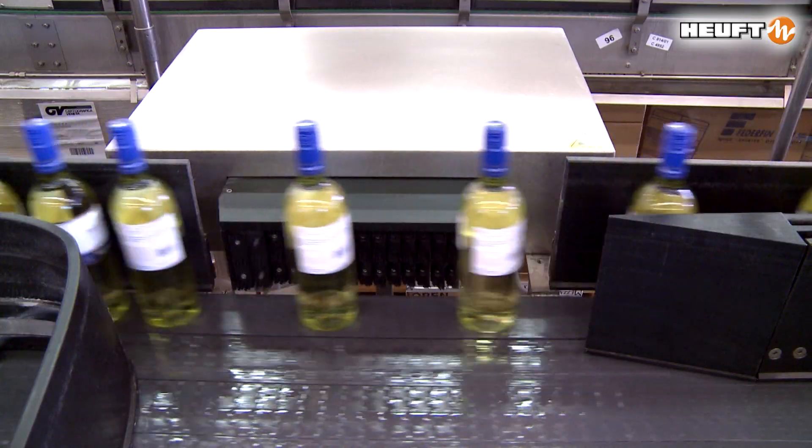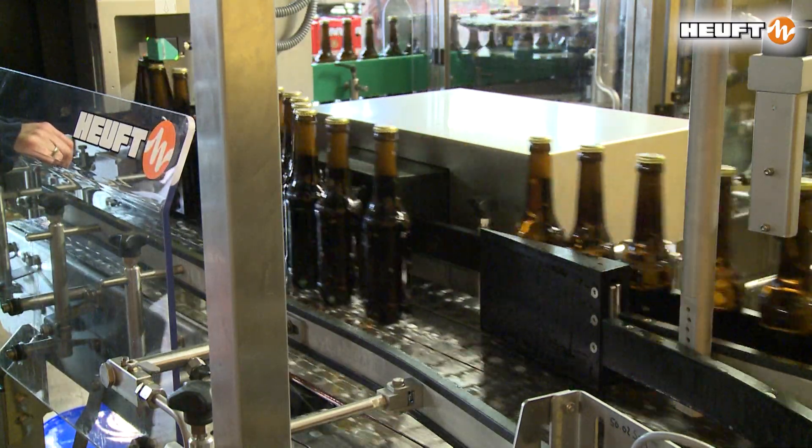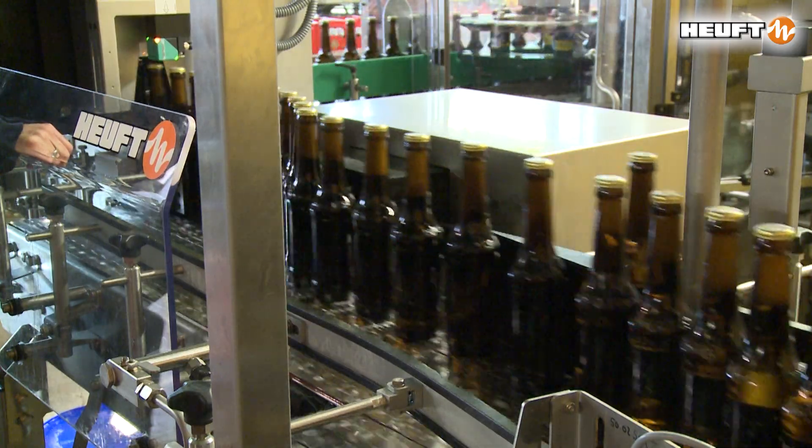The HOIFT Delta FW multi-segment flow rejector carries out a specific upright rejection and distribution of full round containers.